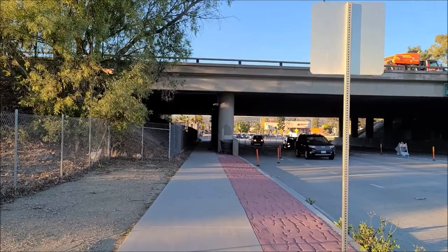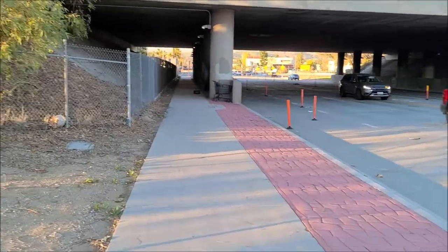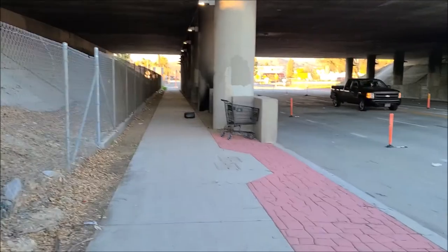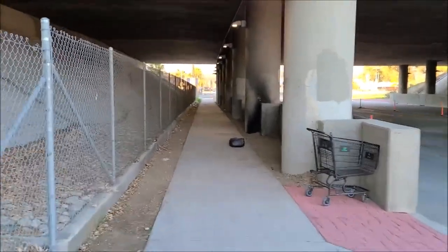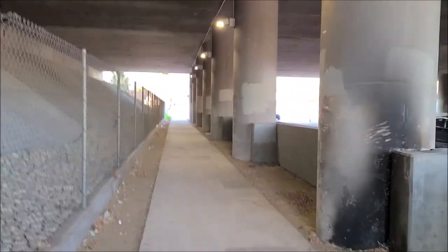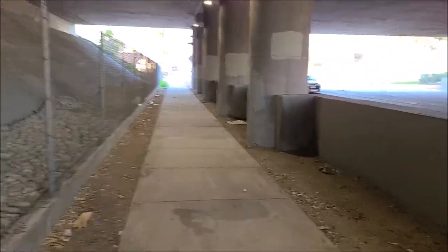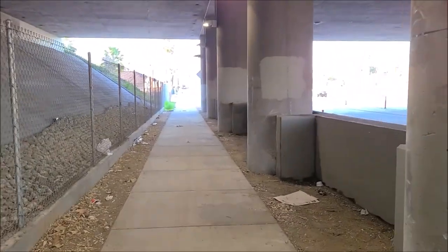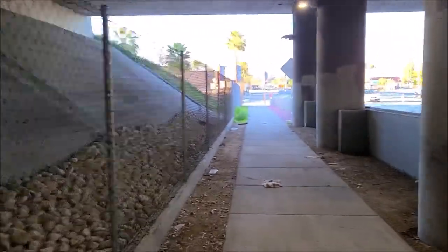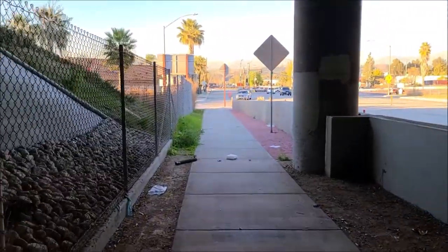Okay folks, here we are on, I believe it's the 23rd of February. We've got a report that there was some new habitation under this bridge here at Fullerton. The traffic is quite heavy, and we're on the west side. So far I don't see much of anything — got some trash here, old fires — and we're doing our follow-up. It doesn't look like we have anything here.